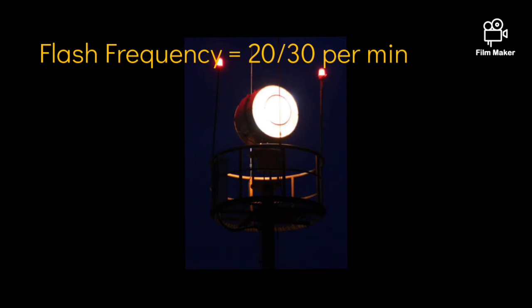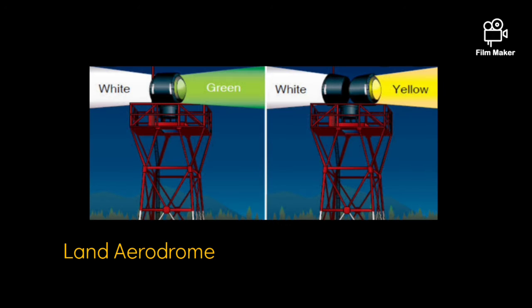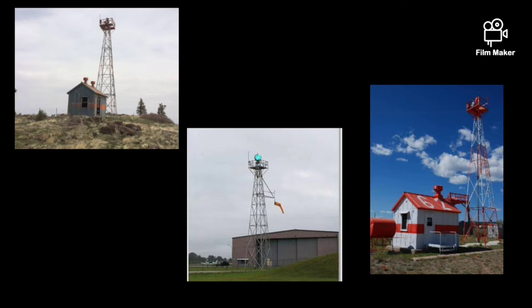Getting into the technical aspects, the frequency of the flashes should be 20 to 30 per minute for land aerodromes. The color emitted should be green and white, and for water aerodromes it should be yellow and white. In case of a combined water and land aerodrome, the color of the flashes is determined by the principal facility.